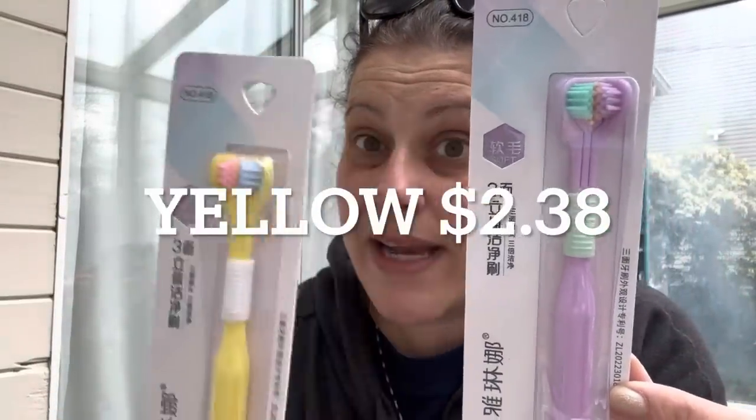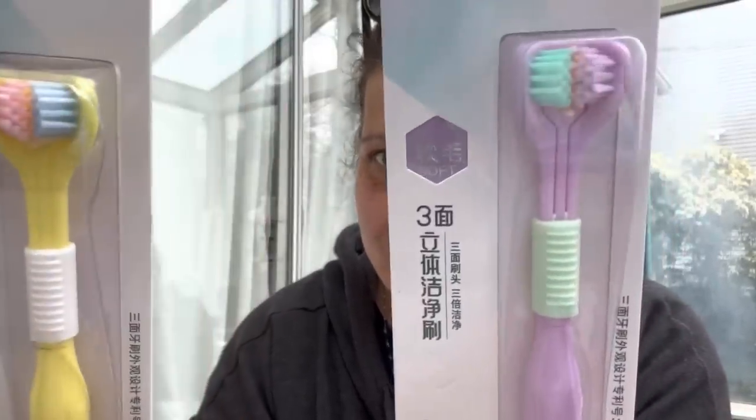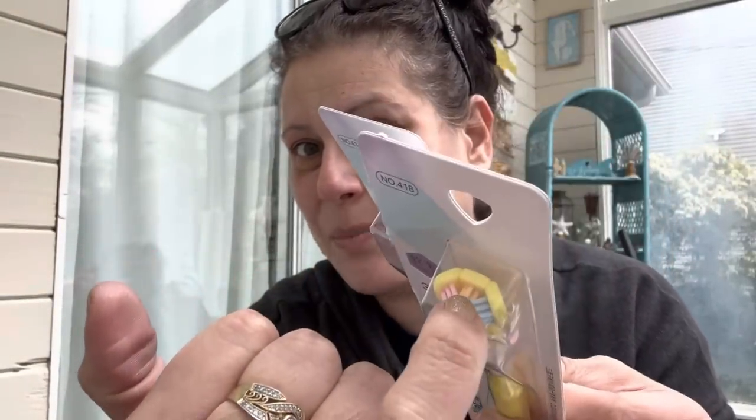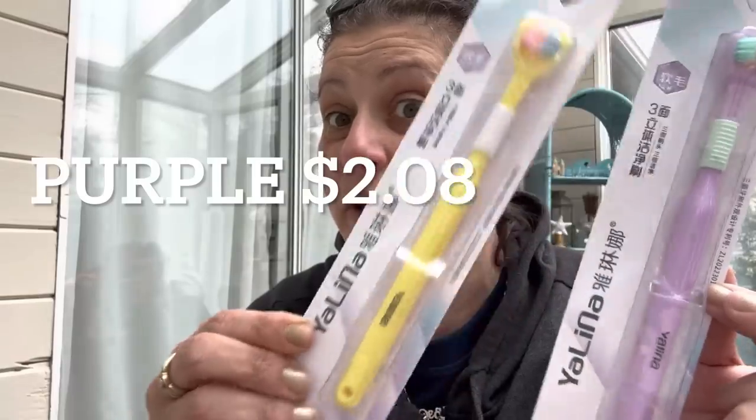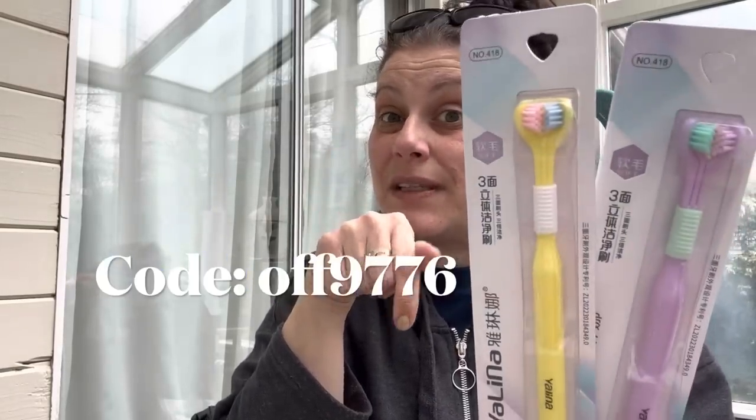Oh my gosh, there's so much in this bag. Sometimes a different color will be a different price - the yellow one was slightly more expensive. These are three-way toothbrushes with soft bristles - bristles on the front, sides, and back. I thought they were super cool, so I got the lavender one for me and the yellow for Little Man. Little Man is my six-year-old son - my husband and I agreed not to disclose his name. Price and link in the description.